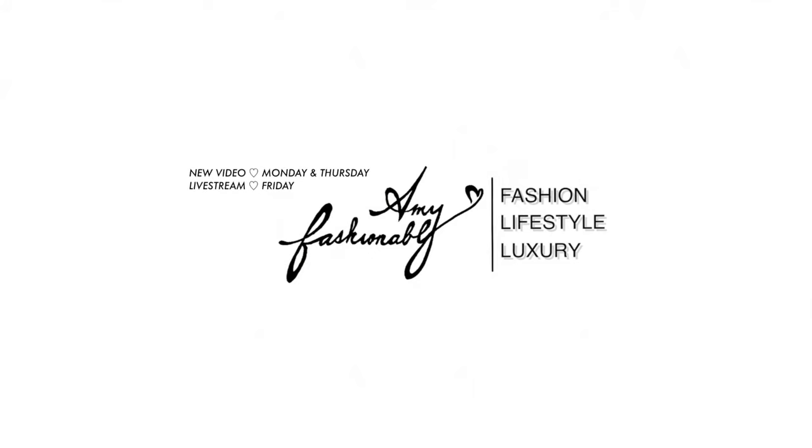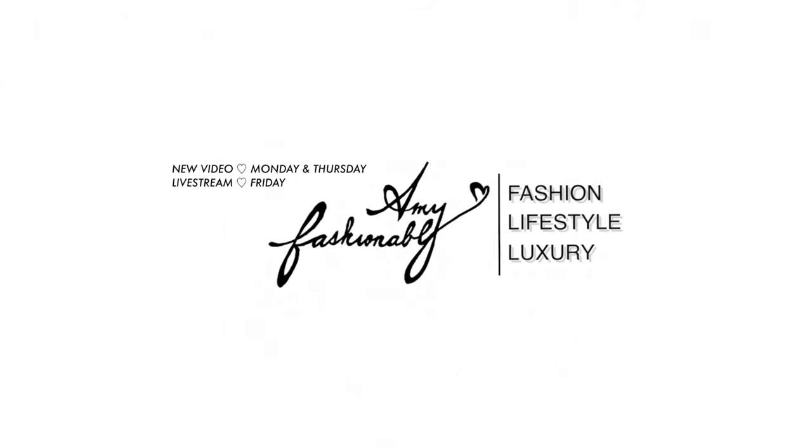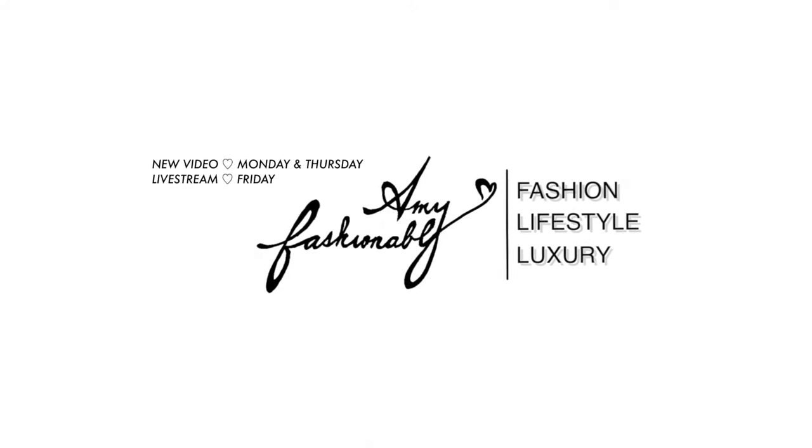Hi my lovelies and welcome back. If this is the first time you're watching, hi my name is Amy and today I have a very short and sweet video for you guys. I wanted to redo my how I apply magnetic lashes video. The minute I tried magnetic lashes, I never went back.